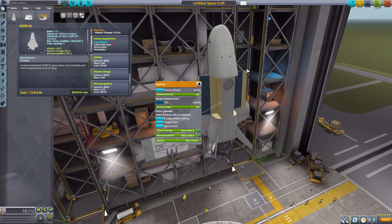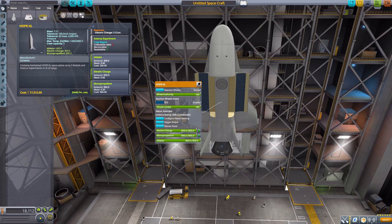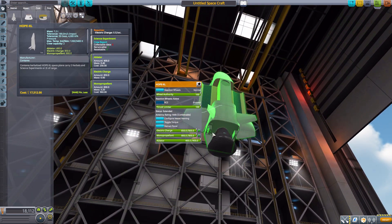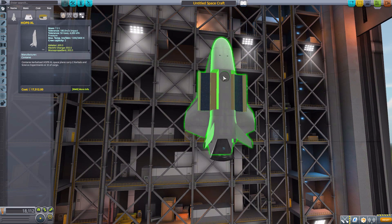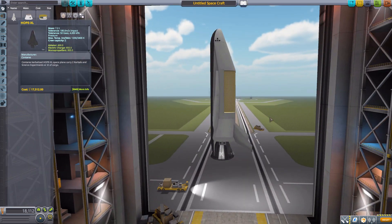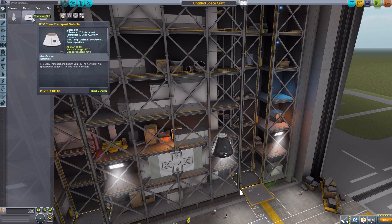This is probably my favorite part in this entire mod, it's just so cool. We do have an attachment point down at the bottom and also an attachment point up at the top, perfect for a docking port or something along those lines. Just a very, very cool capsule.